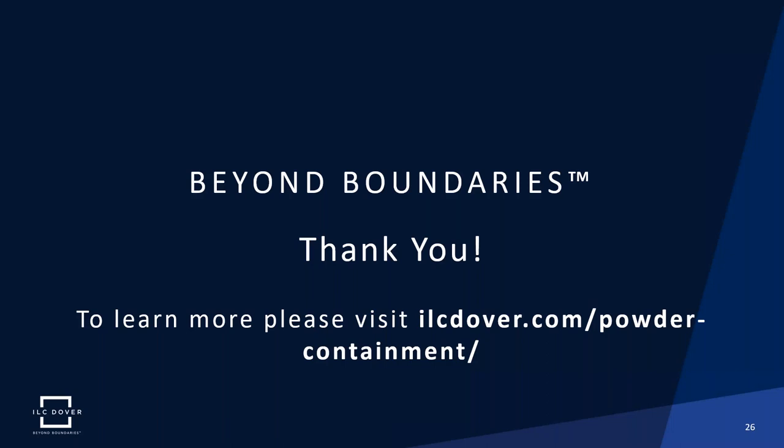At this time, I want to thank you for your attention. If you have any questions, please reach out to us through our website, ilcdover.com. Additionally, you should receive a questionnaire and a copy of this recording after the webinar is over.